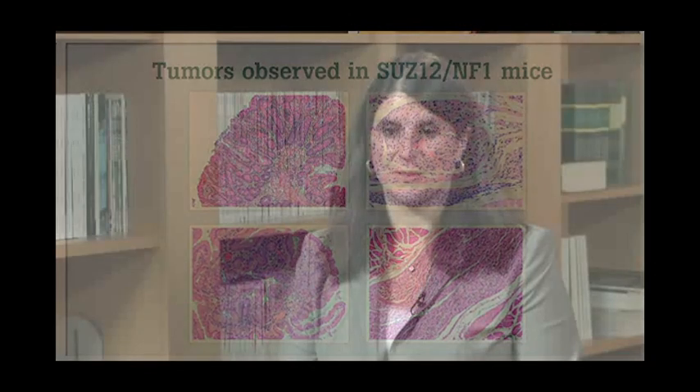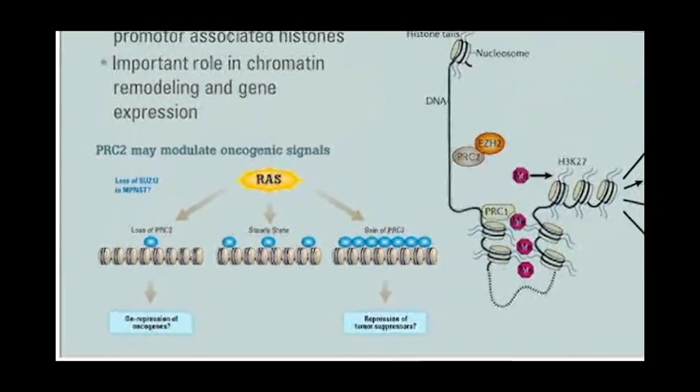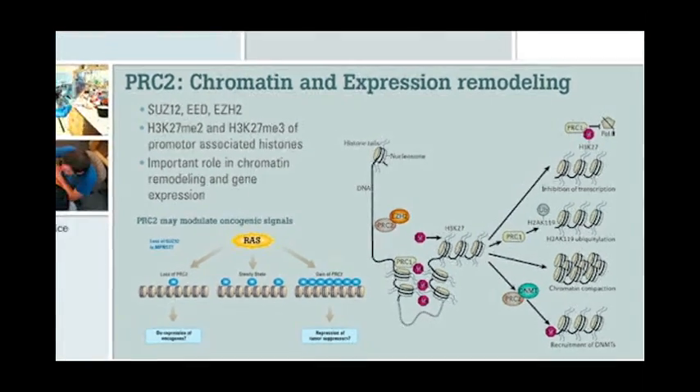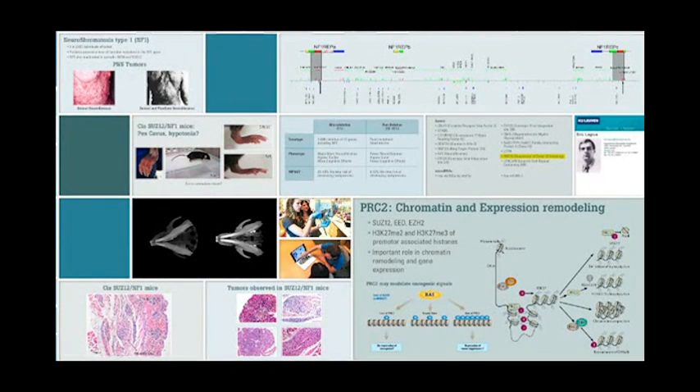The interesting thing about this tumor suppressor is that it's an epigenetic regulator. It functions by silencing a variety of other genes by modifying histones, and so when you lose it, you upregulate the expression of hundreds of genes at one time. We hypothesize that this activates new oncogenes and oncogenic pathways, cooperating with signals such as RAS activation and NF1 loss to promote tumorigenesis.